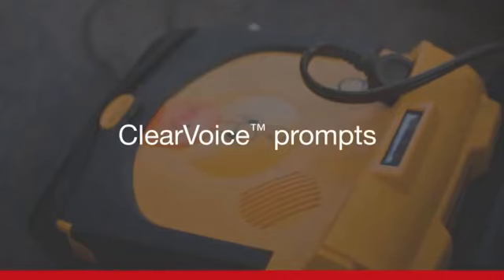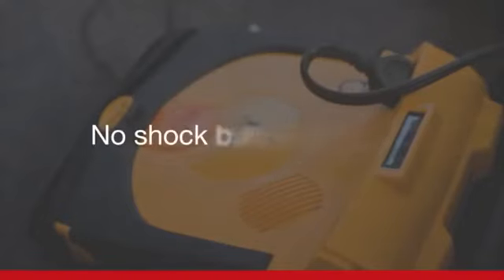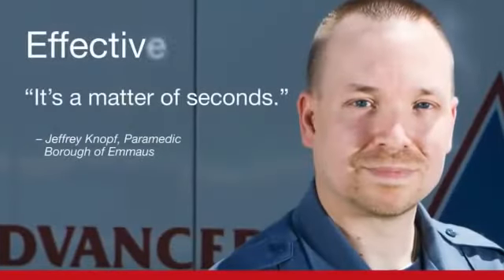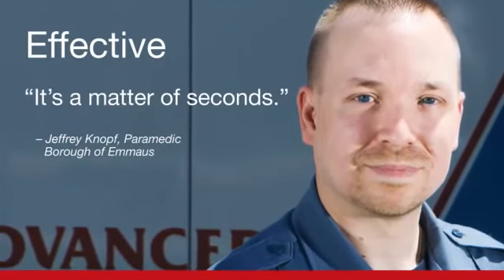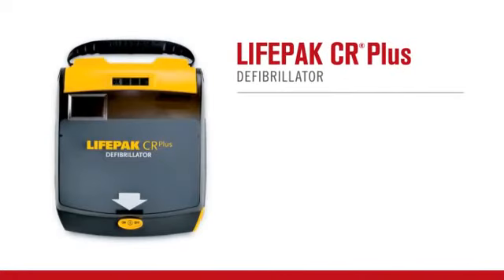Evaluating heart rhythm. The fully automatic CR Plus will determine if a shock is needed, and then deliver it without anyone pushing a button. Preparing to shock. Delivering shock. It was great to be able to come in with our LifePack equipment and link the CR Plus pads right in. It's a matter of seconds.